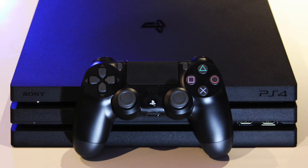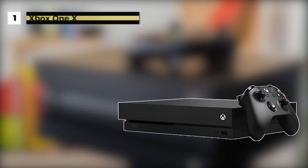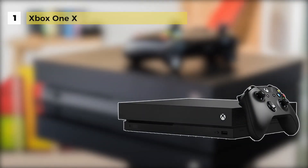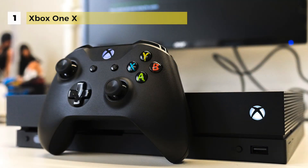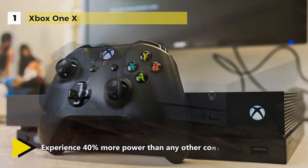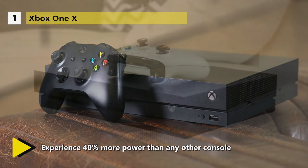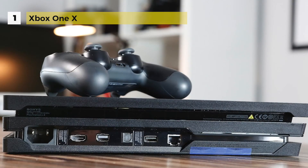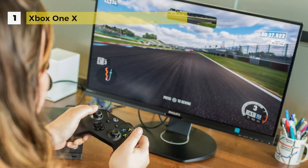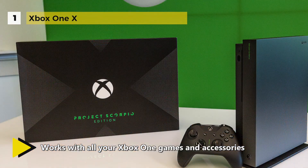If you are looking for the most powerful console out there that can chew through almost any title you throw at it, then the Xbox One X is your best choice. Despite being insanely powerful, it is the smallest one yet. It features an 8-core CPU running at 2.3 gigahertz, 12 gigabytes of GDDR5 RAM, a 1 terabyte hard drive, and an upgraded AMD Polaris GPU with 6 teraflops of computing power.